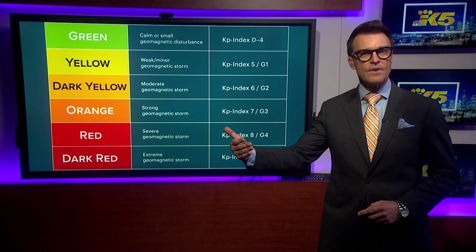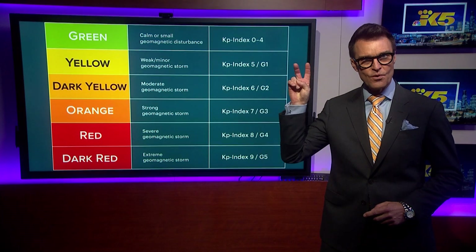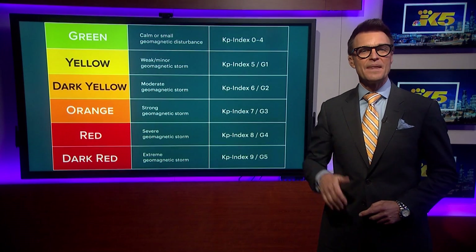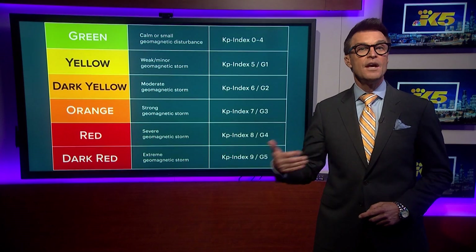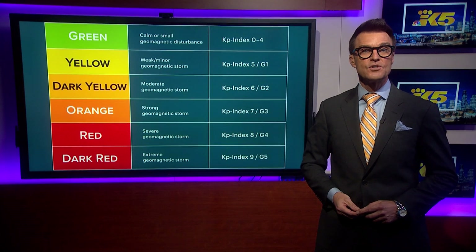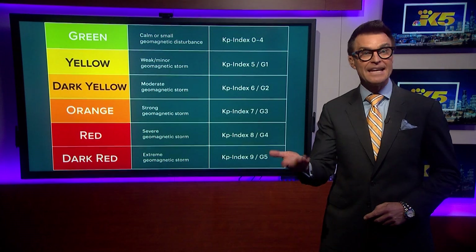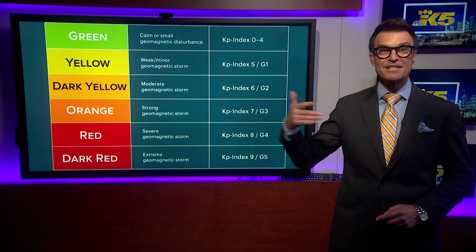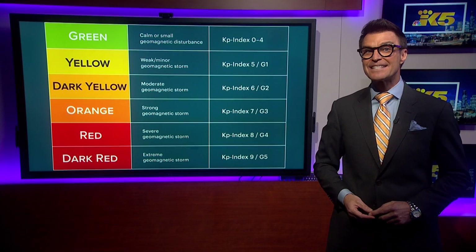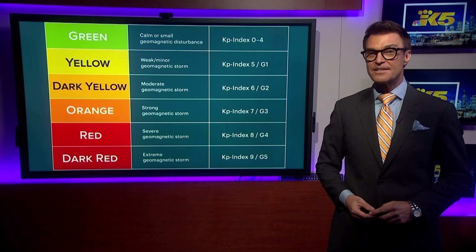The KP index ranges from 0 to 9, representing geomagnetic activity on an increasing scale. When it reaches KP5, activity has reached storm level. It's also measured using the geomagnetic G scale from G1 to G5. When the KP index is 5 and the G scale is 1, you can expect to see the northern lights as far south as Seattle or Toronto, and possibly experience weak electrical fluctuations in the grid, minor satellite disruptions, and possibly some migrating animals. When the KP index is 9 and the G scale is 5, you can expect northern lights as far south as Texas and northern Mexico, and experience major impacts to the electrical grid, with high frequency radio and satellite communications potentially cut off. Of course, the weather also has to cooperate, so be sure to check the forecast for clear skies.